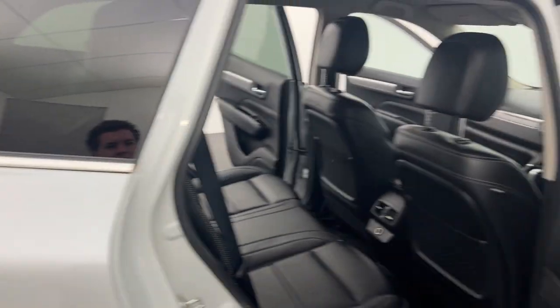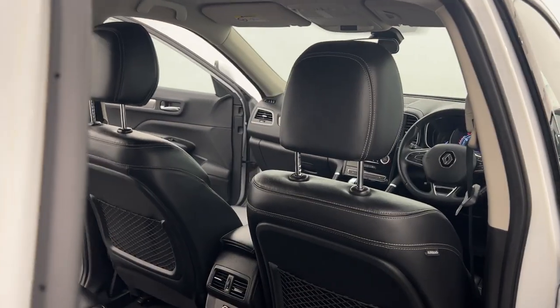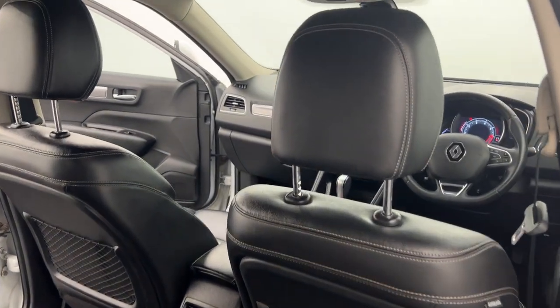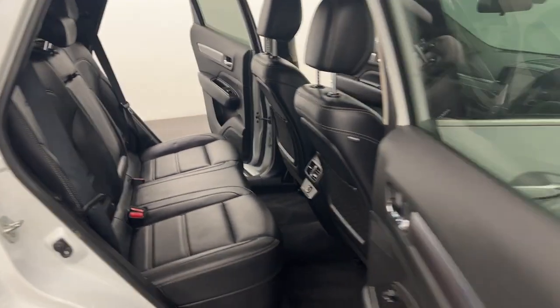All of our vehicles undergo a thorough 120-point mechanical and safety inspection. If you've got any questions or anything like that, click the link to get in touch with one of our friendly sales consultants for more information.